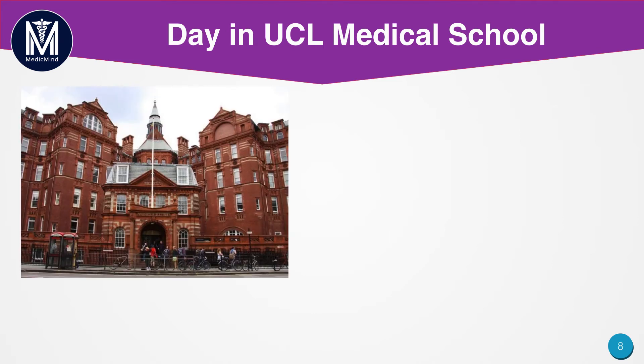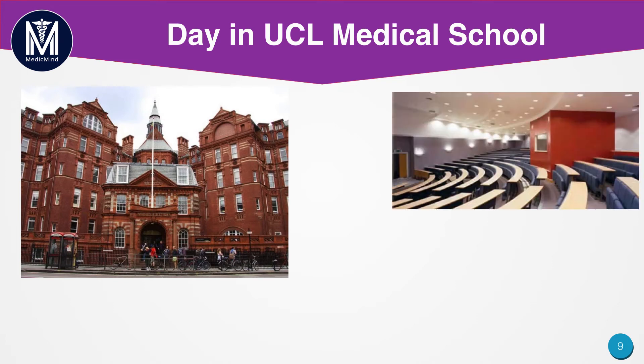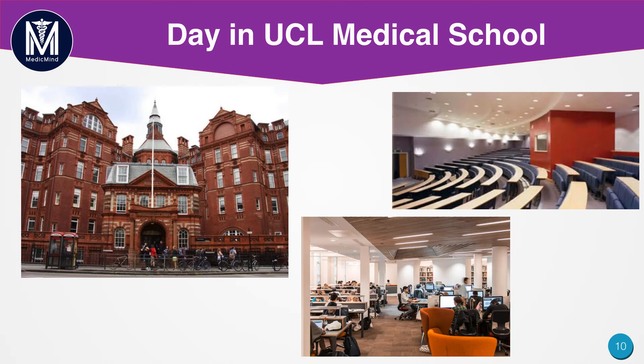A typical day at UCL medical school takes place in this red building — the Cruciform. Lectures take place in LT1 with 300 people in a large lecture theatre setting, which will be very different from school classrooms of only 10 to 15 people. If you prefer problem-based learning in smaller groups, another university might be a better option. Here is also a picture of our library, which is in the same building — many students go there after lectures to consolidate their knowledge. The building is newly refurbished so all the facilities are very popular, not just among medical students but non-medics as well.